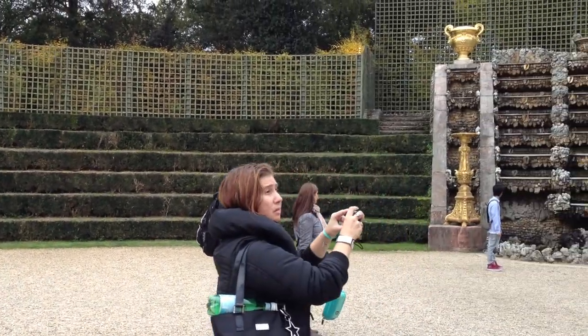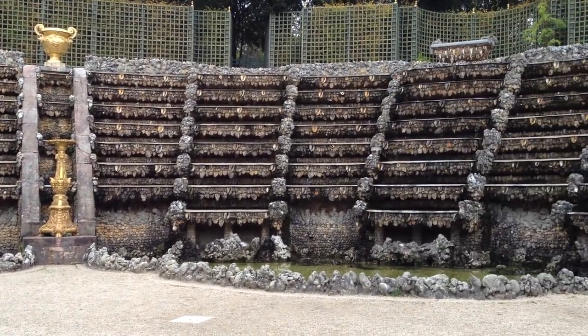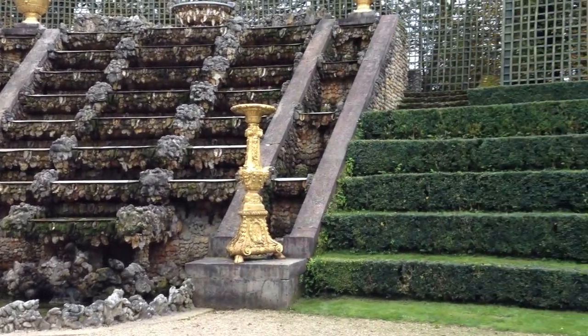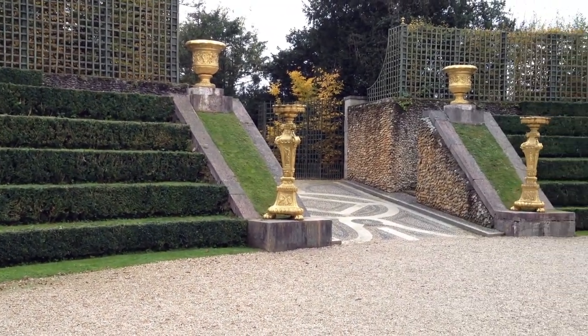Here we are at the Palace of Versailles. We are out in the gardens. This part, this rockwork is on the side. It's our water fountains, but it's not turned on. And over here we have the layered hedges. All the way around, they have some entryways all over the stone.